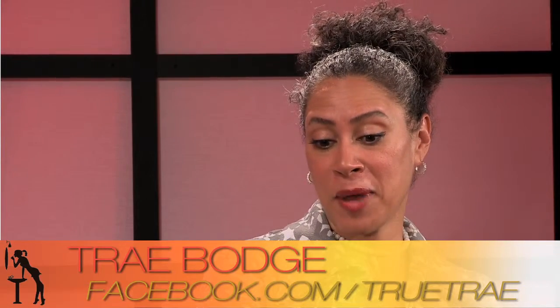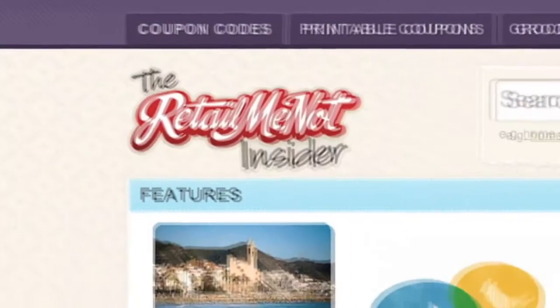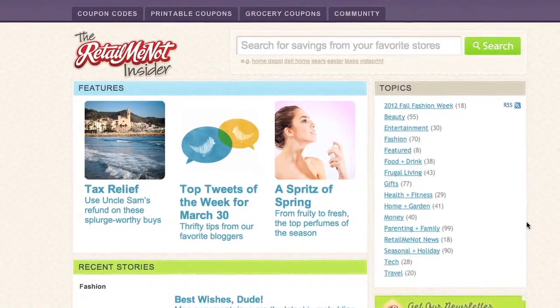You can find Trey on Twitter and Facebook at TrueTrey. She writes about 15 articles a month for RetailMeNot, which has an online magazine called The Insider — lots of consumer-driven, informative lifestyle, beauty, fashion, travel, and more. She's not on Pinterest yet but she's getting there. Thank you so much for taking time to join us.